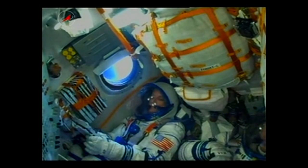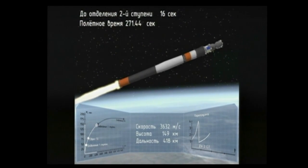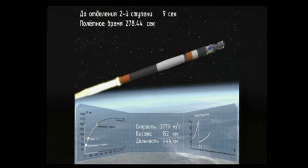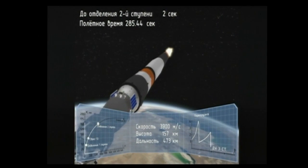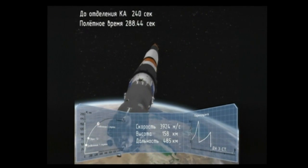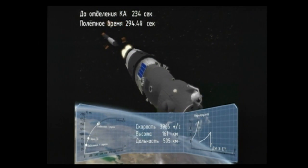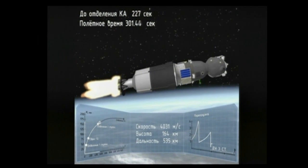Two hundred and fifty seconds into the flight, pitch and yaw are nominal. We are feeling fine; everything is good on board. At four minutes and forty-six seconds, the third stage of the Soyuz is igniting and the second stage is shutting down — confirmed. We've confirmed that the core booster separated at an altitude of 105 miles, or 170 kilometers.